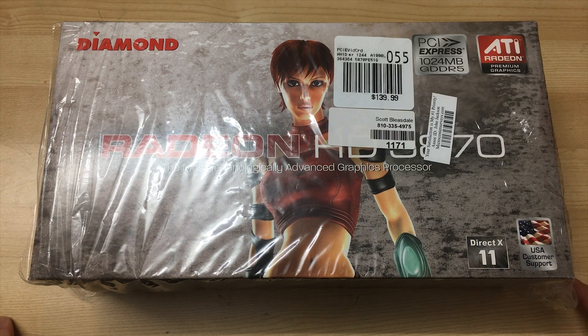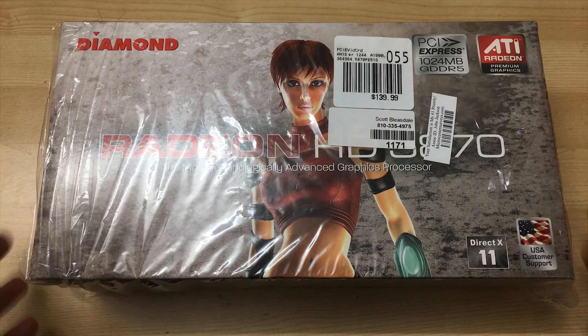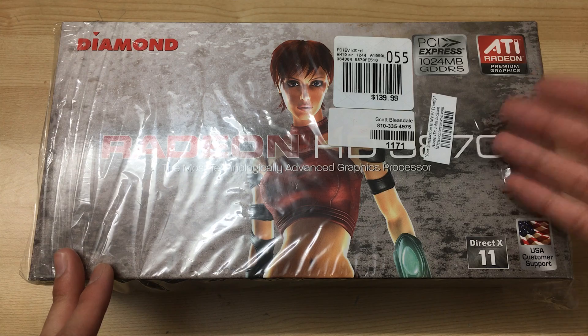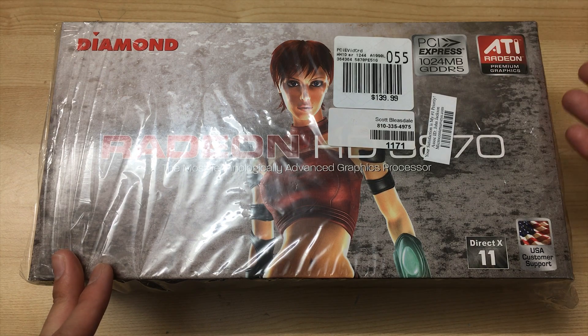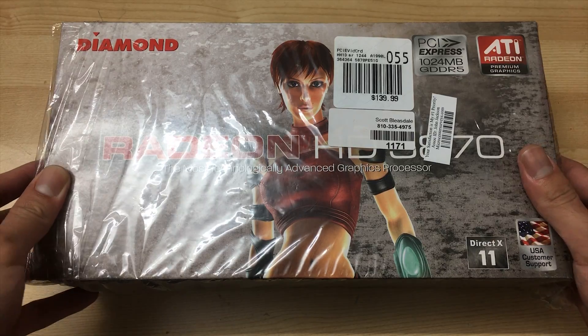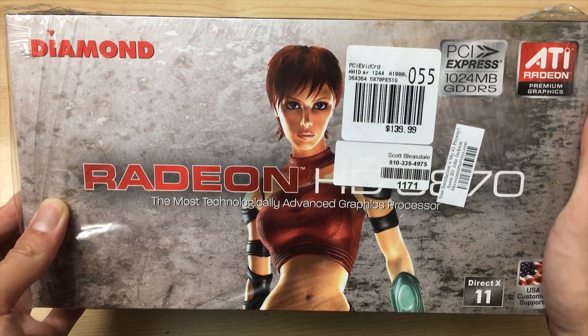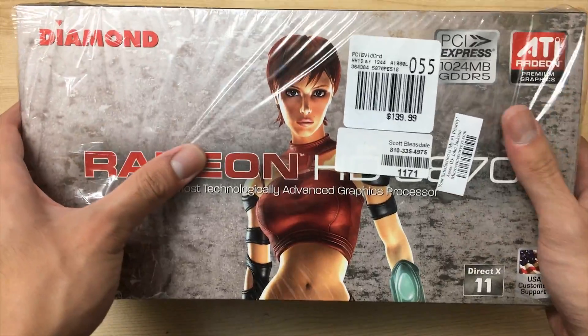Hey everyone, it's Owen here from OTEC, and today I'll be taking a look at this really awesome vintage graphics card. I say vintage because this is quite an old graphics card. It was launched at the end of 2009, so it's basically a 2010 card, and it was the highest-end graphics card at the time — the ATI Radeon HD 5870.